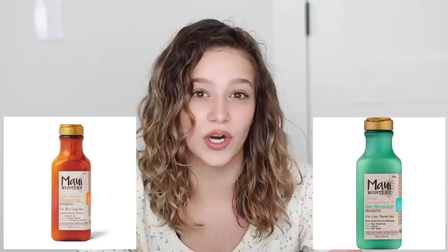Two other brands I like are Shea Moisture and Maui Moisture for shampoo and conditioner. I prefer some of the Maui Moisture shampoos — I'll find pictures of the ones I really like specifically for curly or wavy hair. For Shea Moisture, my favorite conditioner is the Shea Butter one — I think it's called Shea Hydrate or something like that. It's super affordable and has great ingredients.